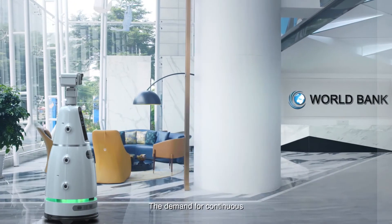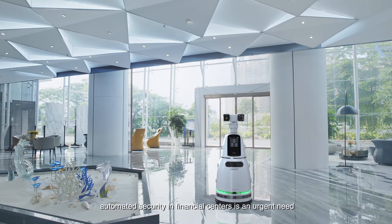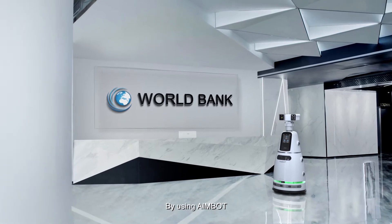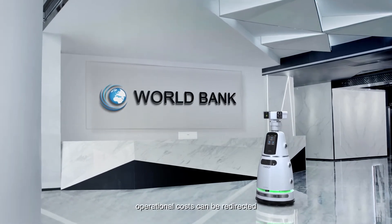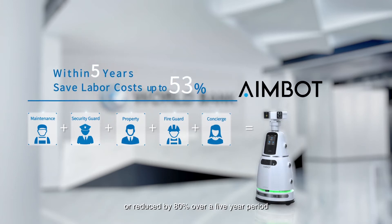The demand for continuous automated security in financial centers is an urgent need. By using AIMBOT, operational costs can be redirected or reduced by 80 percent over a five-year period.